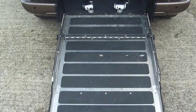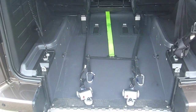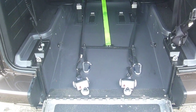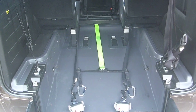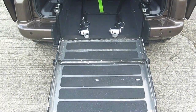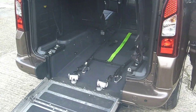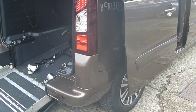There's a fold-flat ramp as usual, along with 4-point securing for the wheelchair — 2 electric belts that operate fixed to the front of the chair, and 2 manual ones that operate fixed to the back of the chair to secure it. There's also an electric winch with yellow webbing, in case the wheelchair user or the person assisting needs extra help getting the wheelchair into the vehicle.